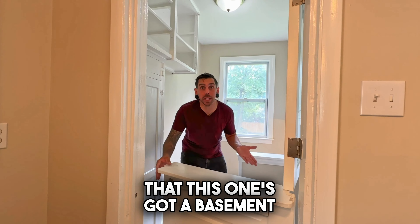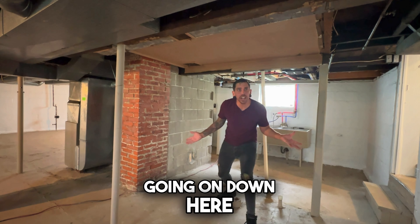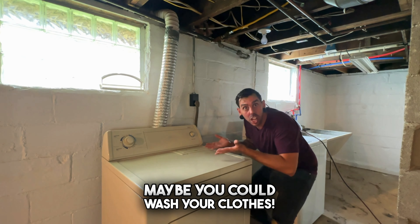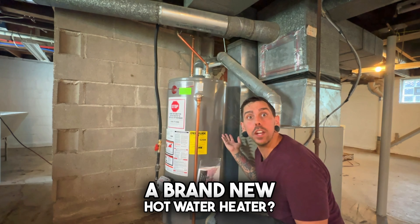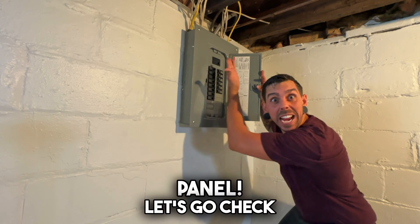I even read that this one's got a basement — come on! It's not as spooky as it looks, just trust me. There's not a whole lot going on down here, but you could probably do something with it. Maybe you could wash your clothes or finish this area off right over here. And is that a brand-new hot water heater? Just look at this electrical panel.